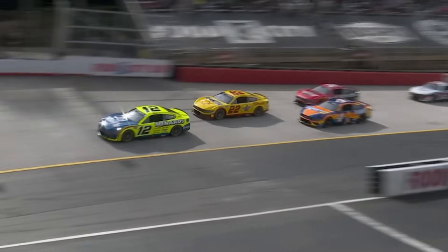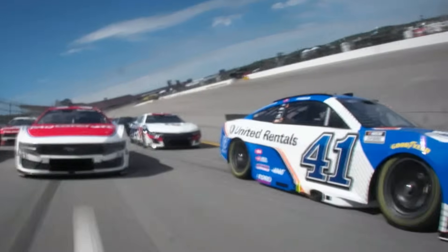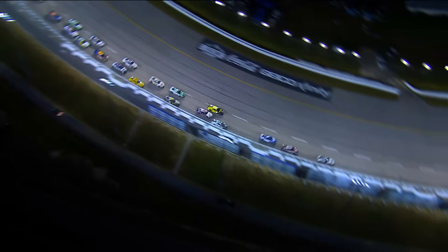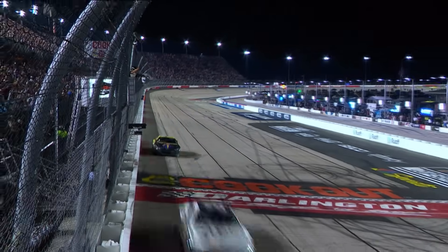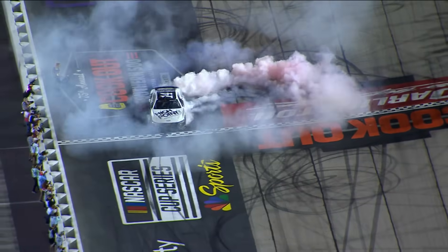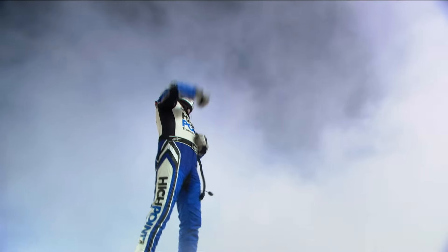The 2024 NASCAR Cup Series heads towards its conclusion, which is the end of the third year of the Gen 7 chassis. It's brought plenty of excitement out on the ovals, but back at the shop, teams have had to adapt. Its modular construction has meant getting to grips with a very different workflow.